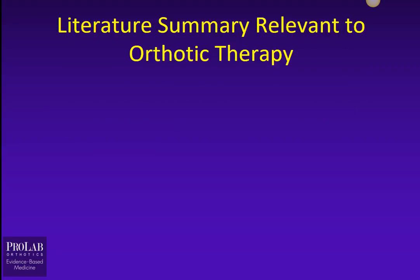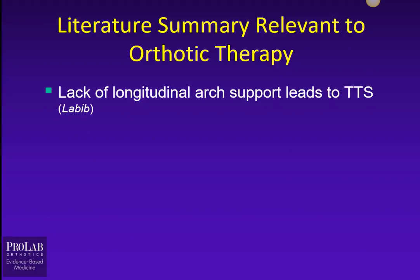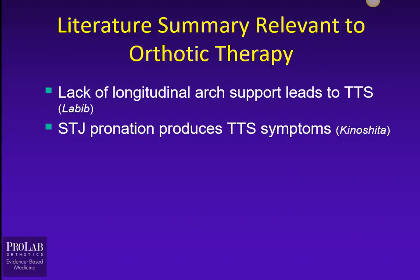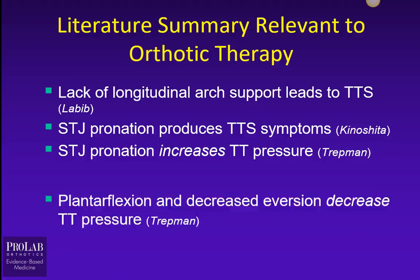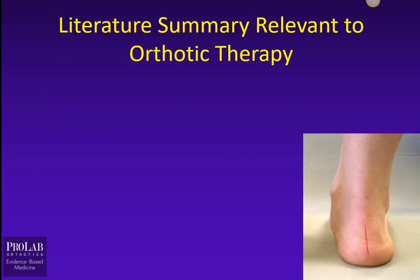So let's summarize this literature and relate it to orthotic therapy. A lack of longitudinal arch support tends to lead to Tarsal Tunnel Syndrome, as described by Labib. Subtalar joint pronation produces Tarsal Tunnel symptoms, as shown by Kinoshita, and increases Tarsal Tunnel pressure, as Tretman showed. Plantar flexion and decreased eversion actually decreased Tarsal Tunnel pressure, again as shown by Tretman.